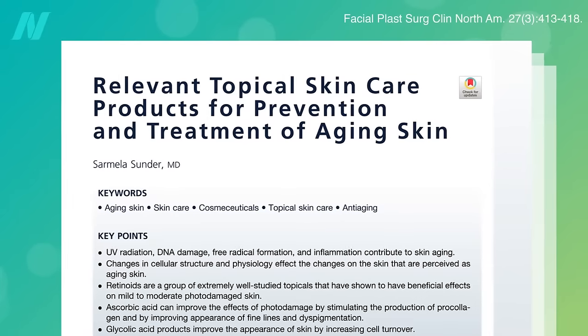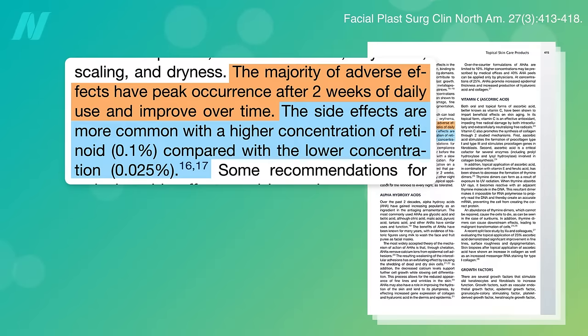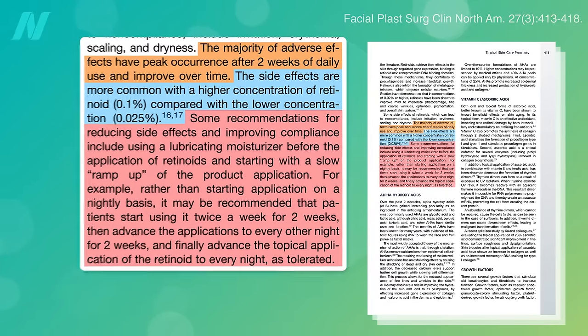The adverse effects do tend to improve over time, after a peak at about two weeks of daily use. You can minimize the irritation by starting at a lower concentration — for example 0.025% instead of 0.1% — and slowly ramping up from applying twice a week for a few weeks, then every other night for a few more weeks, before finally advancing to nightly application as tolerated.